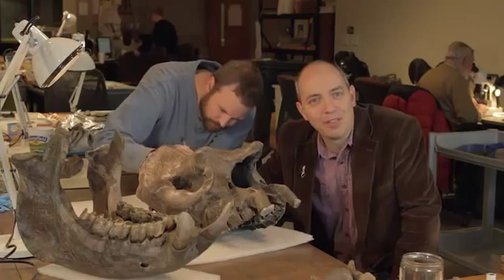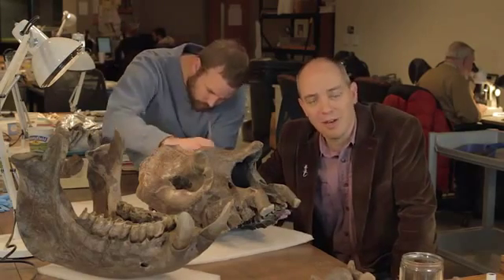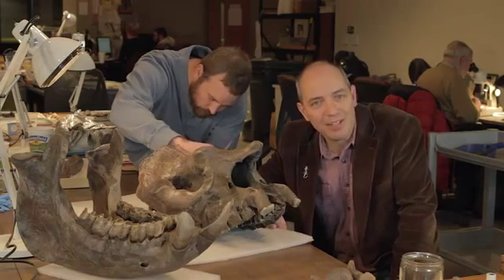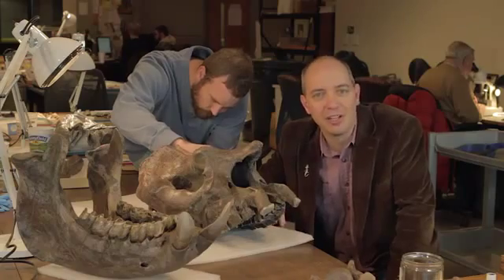There are all kinds of opportunities for taking part out here at the Natural History Museum and Gray Fossil Site. No matter what your background or resources, we invite you to become more engaged in this regional, national, and international treasure.